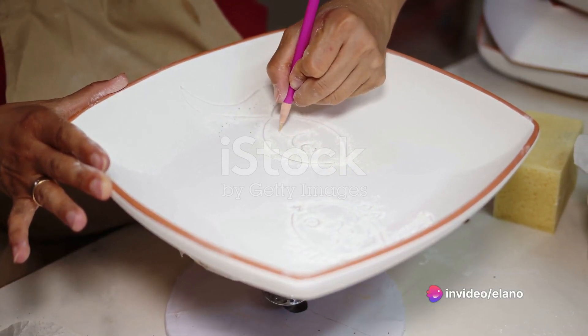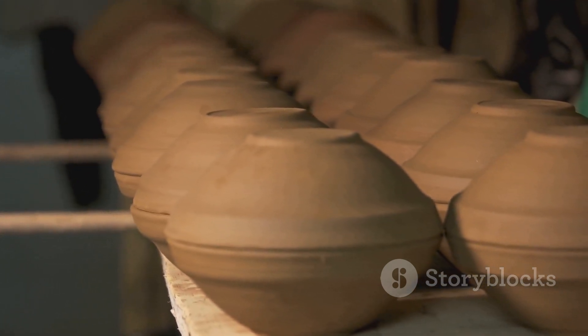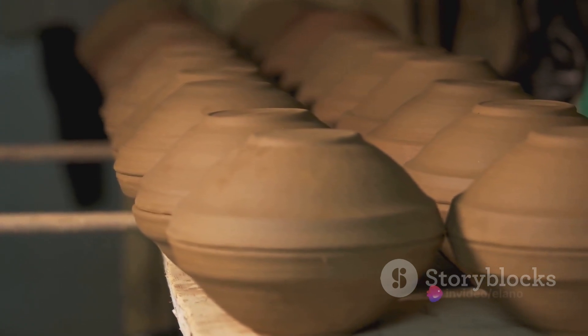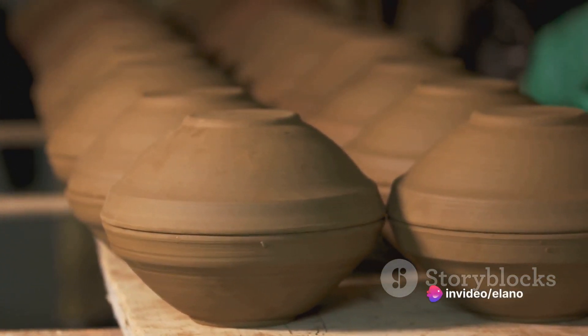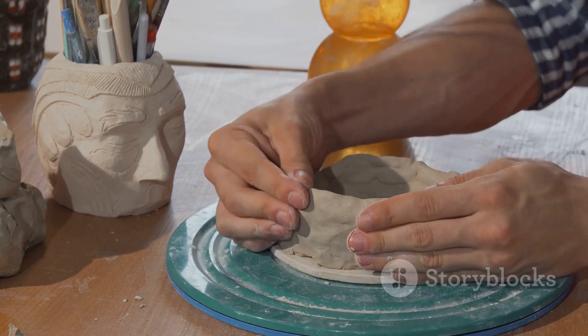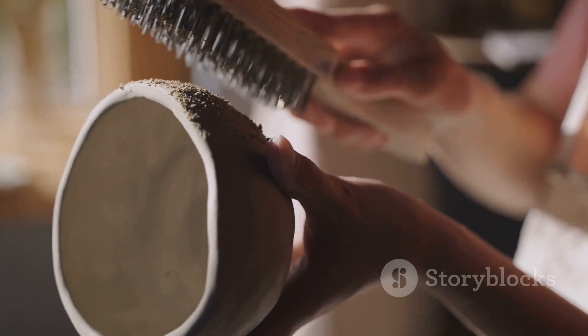Tired of worrying about your delicate ceramic plates while moving or storing them? Let's hack that problem away. You can simply place foam plates in between your ceramic plates. The foam works as a cushion, absorbing any shocks or bumps that could potentially chip or break your plates. So whether it's a move across town or just stashing your holiday dishes away, foam plates are the unsung heroes that ensure your ceramics stay in one piece.